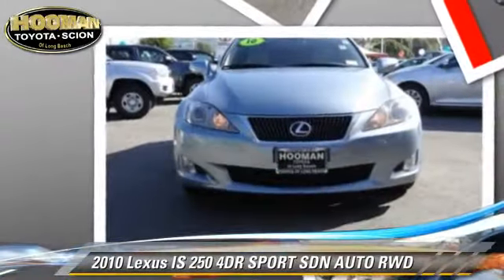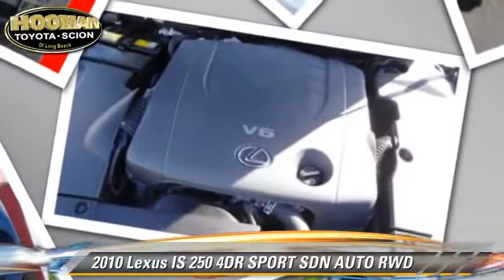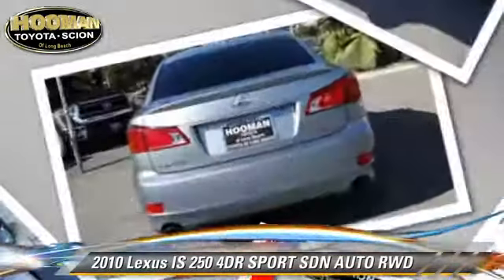Comfort and convenience features include power door locks, satellite radio, and Bluetooth wireless. Give us a call to schedule your test drive today.